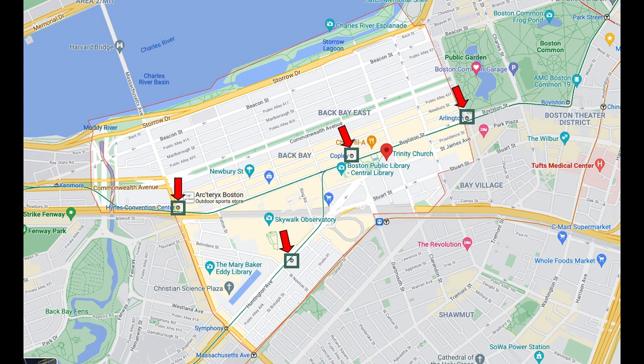In Back Bay, you're close to multiple T stations along the Green Line, so if you're working anywhere along this line, it'll be an easy commute. The Orange Line also runs along the border of the Back Bay and the South End, so depending on where you live in Back Bay, you might also have easy access to this line.